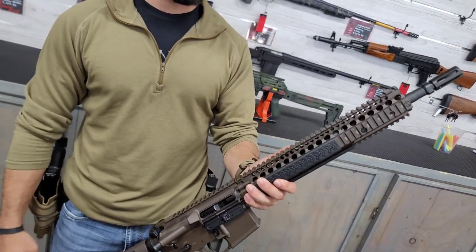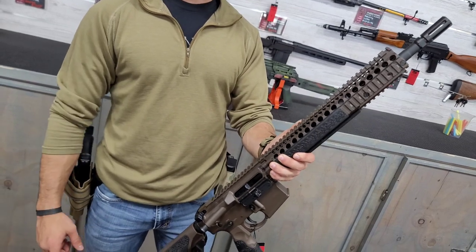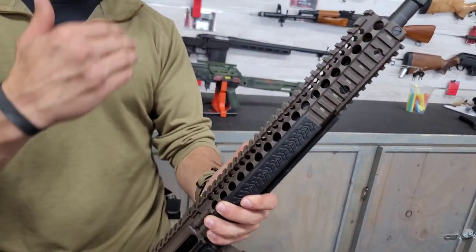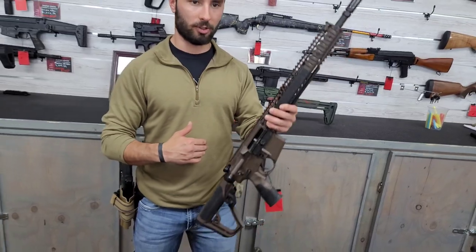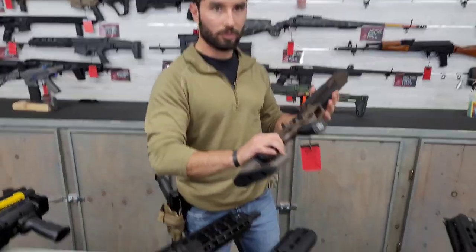Anything you throw on this rail is going to be rock solid. This upper is essentially what the military calls the Block 2, and these things are rock solid — there's a reason they've been used forever. Any night vision devices and flashlights are going to run perfect on this.